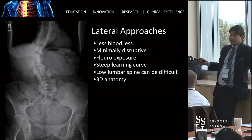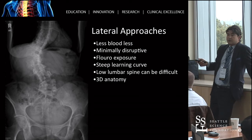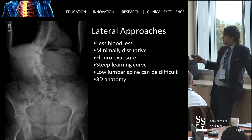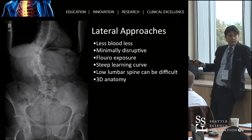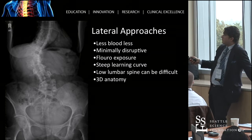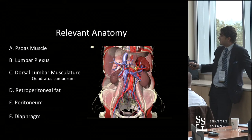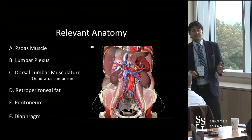It's interesting because when I started doing it, we really didn't understand it. This is kind of what people propose: it's less blood loss, it's minimally disruptive, there's not much fluoro — which Mark actually just said there's a lot of fluoro if you do minimally invasive. But these are all kind of marketing techniques that the industry uses to get you to adopt technology. And what I found out the hard way is actually, it's none of that.